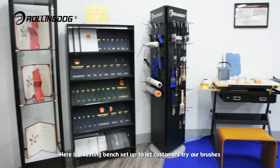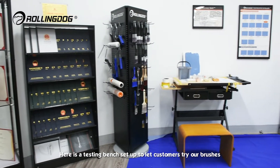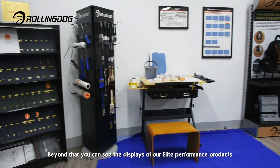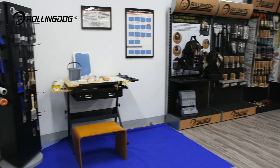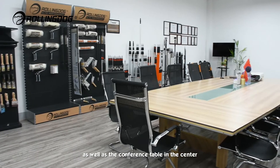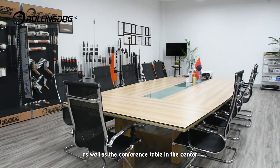Here is a testing bench set up to let customers try our brushes. Beyond that, you can see the displays of our elite performance products, as well as the conference table in the center.